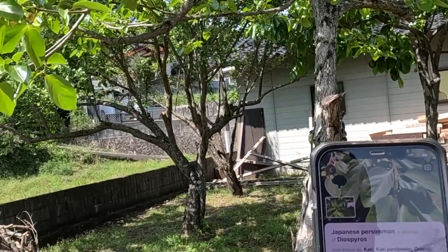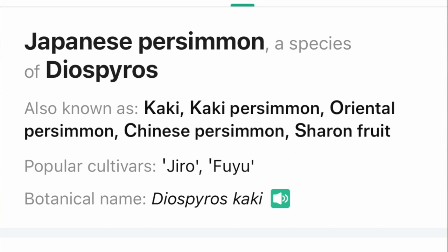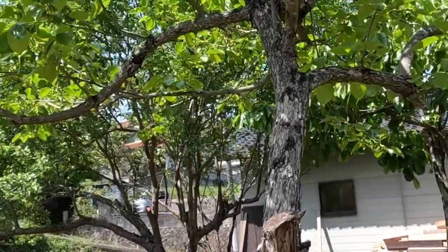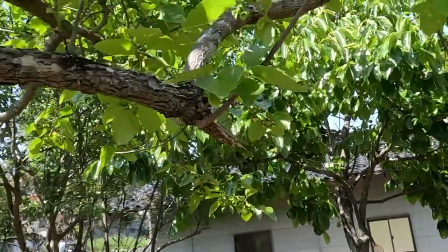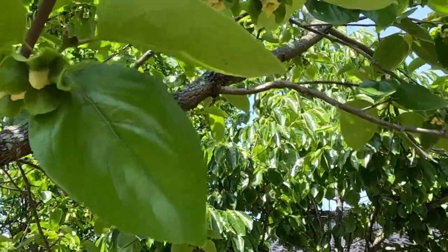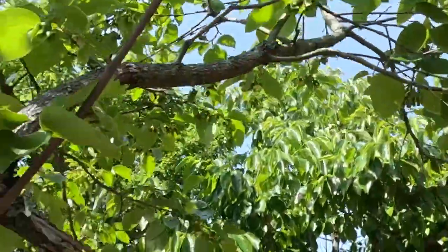This right here the app is saying is Japanese persimmon. I don't even know how many we have - probably five or more persimmons throughout the property. Oh, there's a cool little bee - they're out here in force along with other kinds of insects as well.